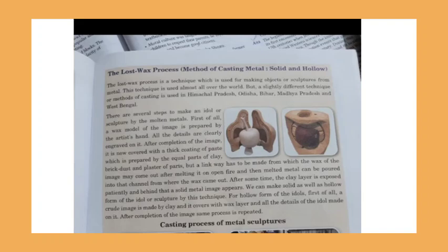There are several steps to make a sculpture from molten metals. First, a wax model of the image is prepared by an artist. The wax model is made using a mixture of wax, and after completing the image it is covered by a thick coating of paste made of clay, brick dust, and plaster of Paris.